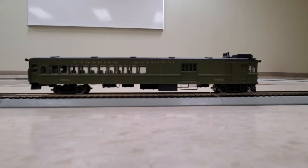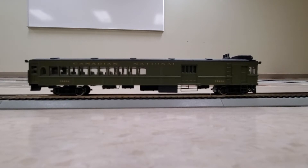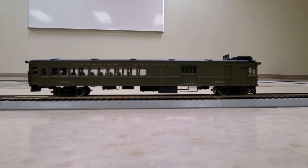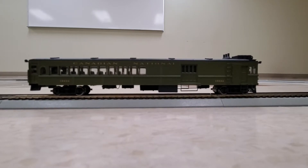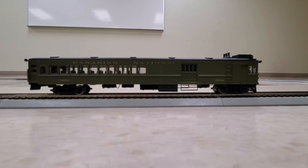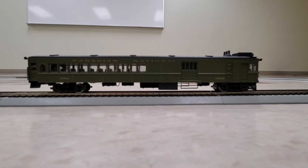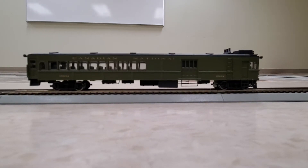Hey everybody and welcome back. This is a fairly unique locomotive piece — this is what's affectionately known as a doodlebug. This one is from Canadian National Railways. The unique thing about these is that they were actually gas-powered as opposed to diesel-powered. These were designed back in the 1920s for passenger service in smaller urban centers and between cities. Quite the unique little locomotive.